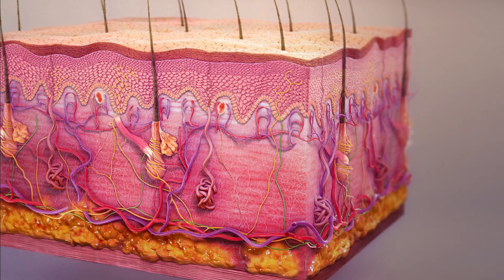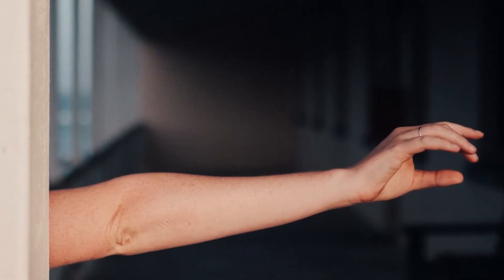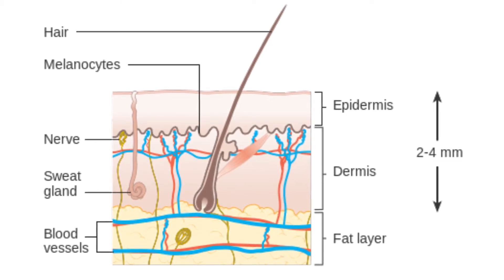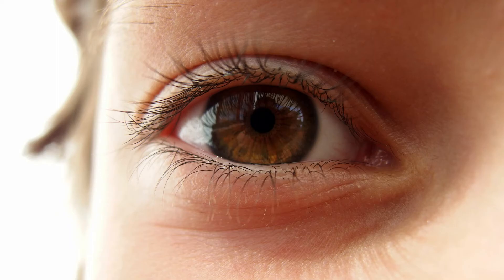Let's start by talking about the skin. Our skin is the largest organ in our body. It's approximately two inches thick, though it does vary throughout the body. Certain parts such as your heels will be thicker, while other parts such as your eyelids are thinner.